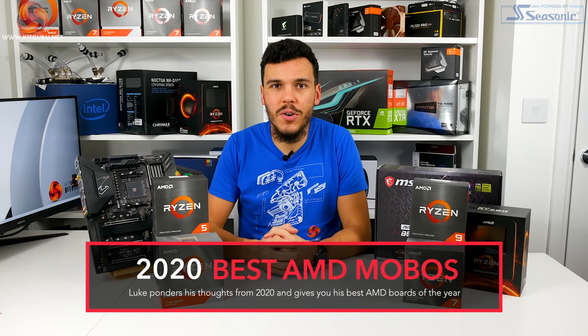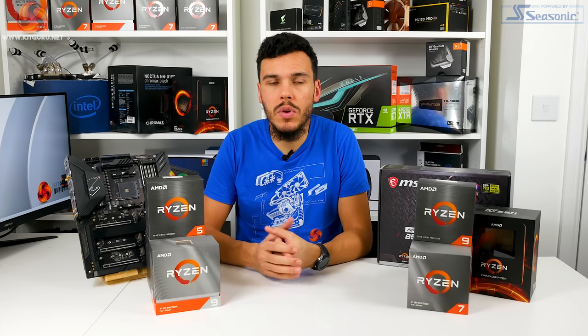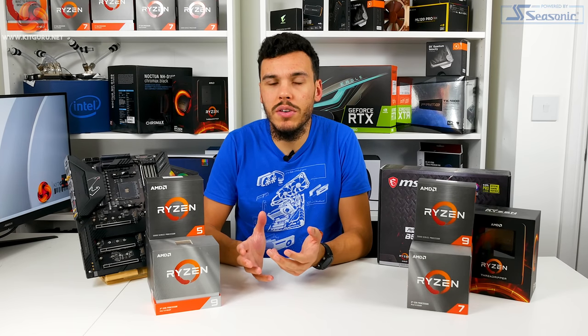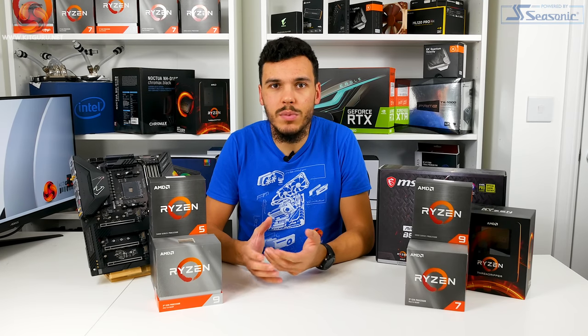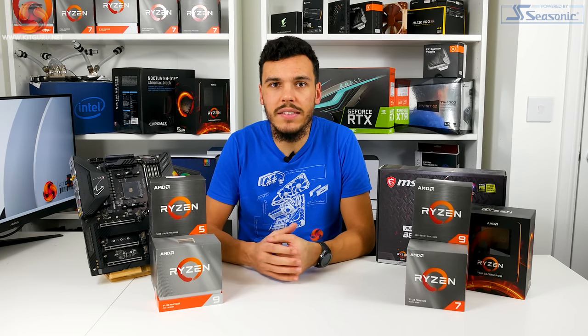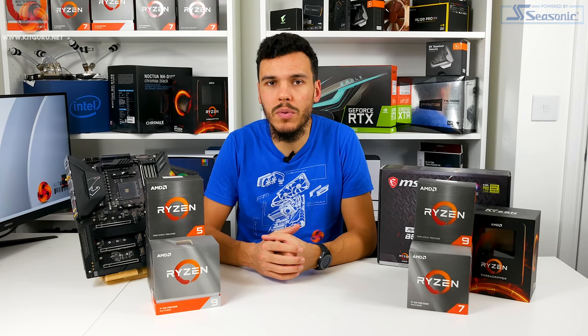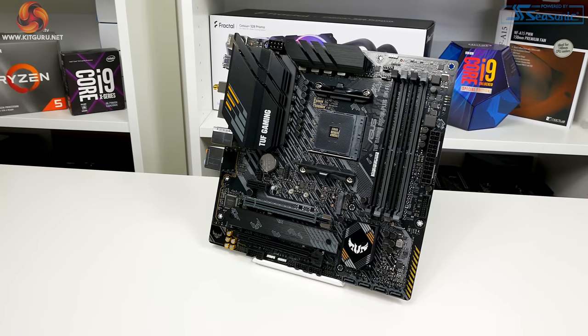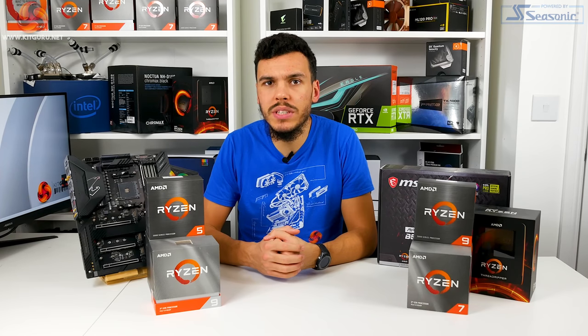What is up guys, this is Luke Hill for KitGuru, and in this one we're looking at our top five favorite AMD motherboards for 2020. With AMD's success in the CPU market throughout 2020, it's been a very strong year for motherboard fanatics. We've been showered with options in all shapes and sizes, whether you're looking for high-end ATX, budget micro ATX, or enthusiast level mini ITX. B550 on the AM4 ecosystem has been the notable launch for 2020, but has anything else impressed us enough to make it into our top five list? Let's have a look.